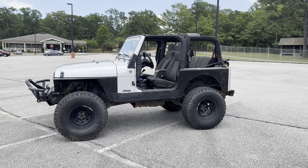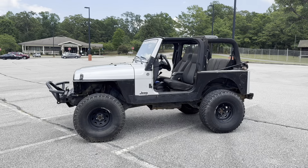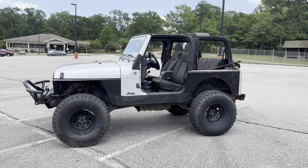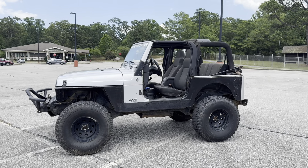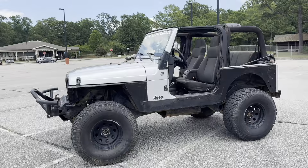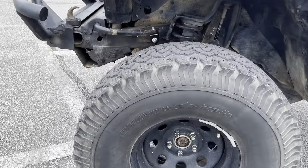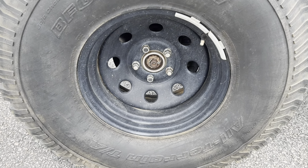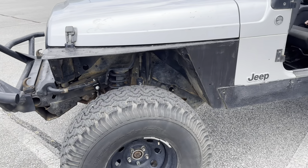This is a 2006 Jeep Wrangler with a 4.0 liter engine, 87,000 miles, it's been lifted. The size tires — these are huge tires — 35 by 12 and a half by 15s. They're 15s but 35s.